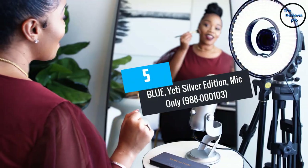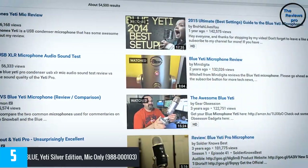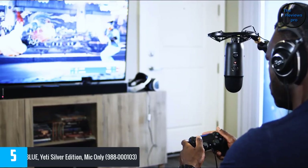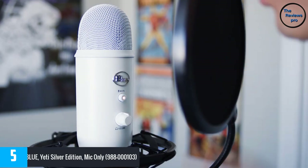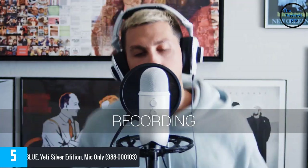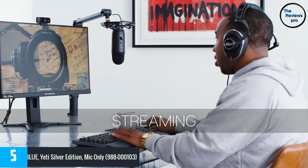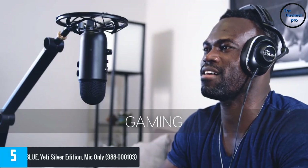At number five is the Blue Yeti Silver Edition mic. The Blue ASMR mic features a triple capsule design, making it an ideal product for all audio outputs. It gives an array of customizable options, and with the three condenser capsules it records almost all audio types. With multiple pattern selection you get a customized sound output.